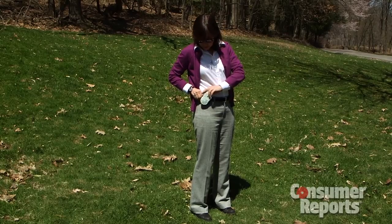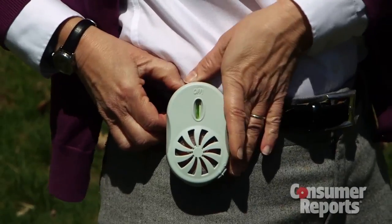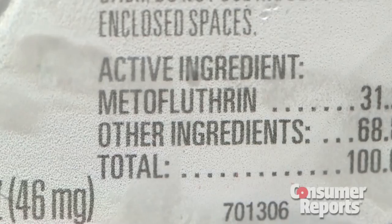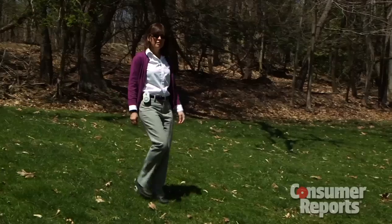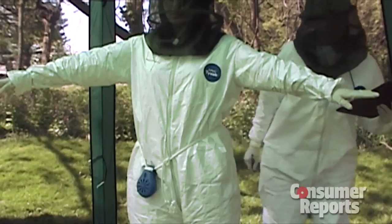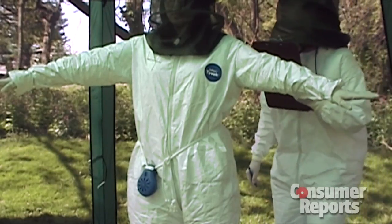Also, avoid devices that clip on and use a fan to circulate repellent around you. Products like Off Clip-On contain the active ingredient Metafluthrin, which Consumer Reports says can pose risks to your nervous system — and their tests, done several years ago, found it doesn't work very well anyway.